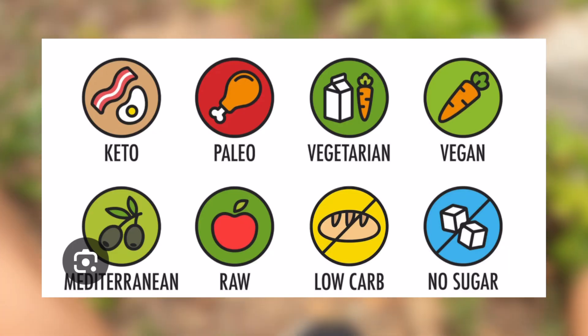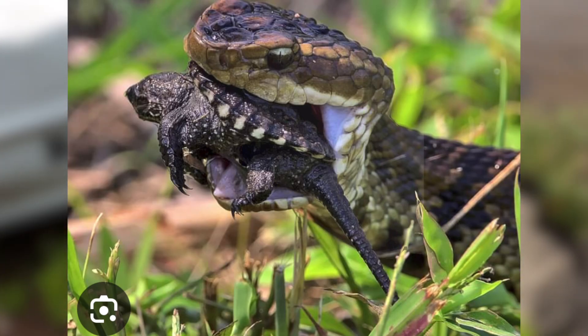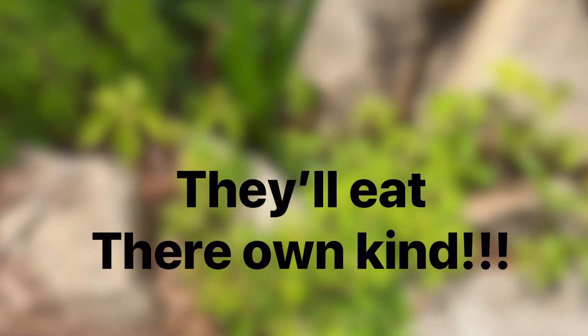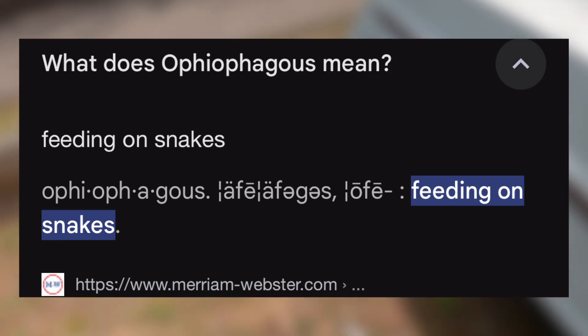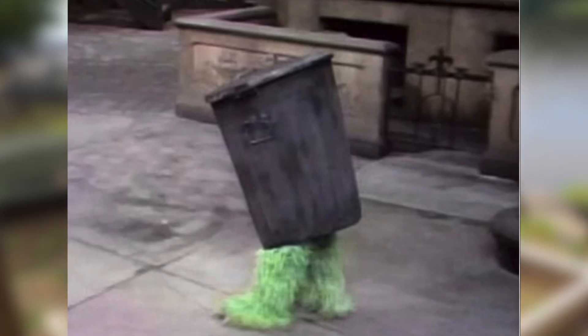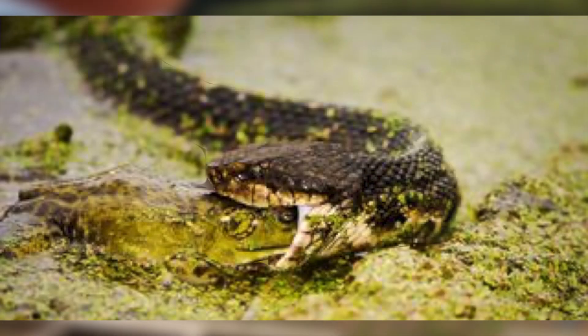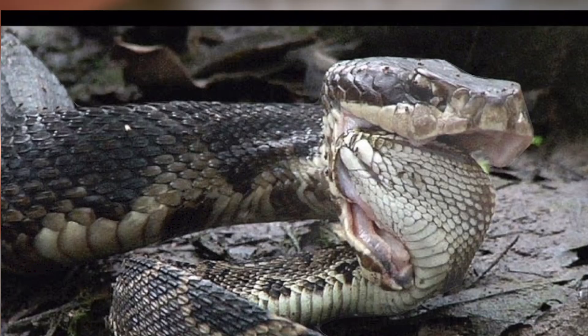Cottonmouths' diets can be different from most snakes simply due to one factor: they'll eat anything, including each other. They are cannibals, also known as ophagus, which means snake eater. In my opinion, these snakes are exactly like tiger sharks, because they're living garbage cans. Anything they can fit in their mouth, they'll just devour and eat. Not only will they eat each other, they'll eat other snakes.